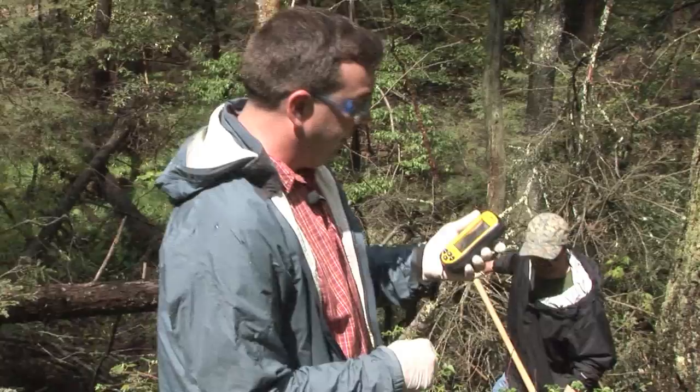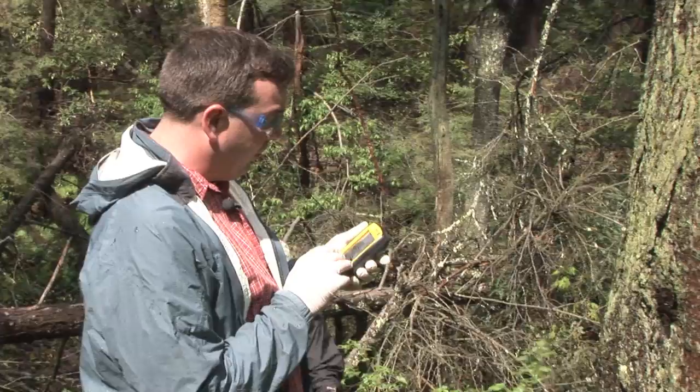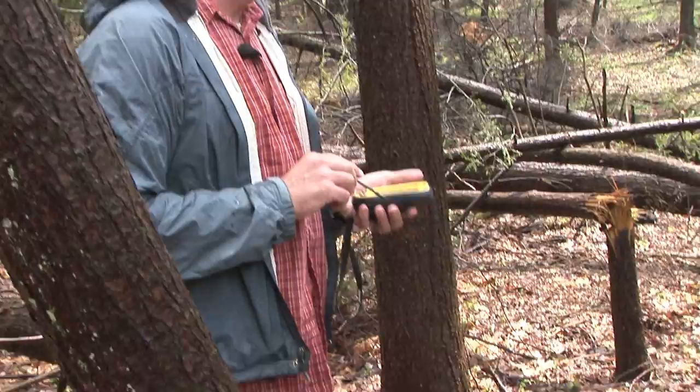The treatments in Cathedral started, I believe, in 2004. Initially no one had any idea really what was happening — were these going to kill the trees? It was kind of the first time it had spread and gotten really bad. We don't usually treat every single tree in the park, but we are trying to do that in Cathedral. Even though it's a relatively small state park, we're guessing somewhere around 5,000 trees.